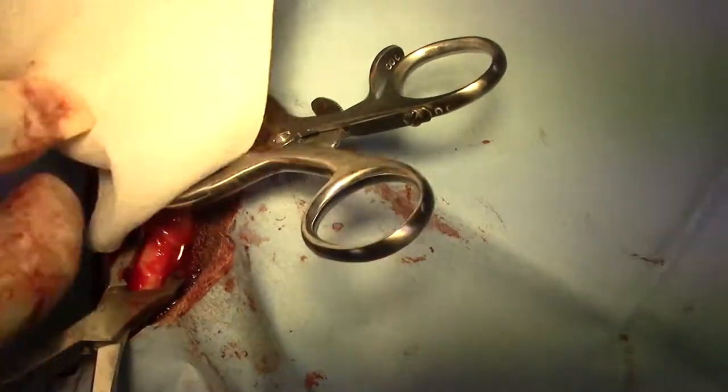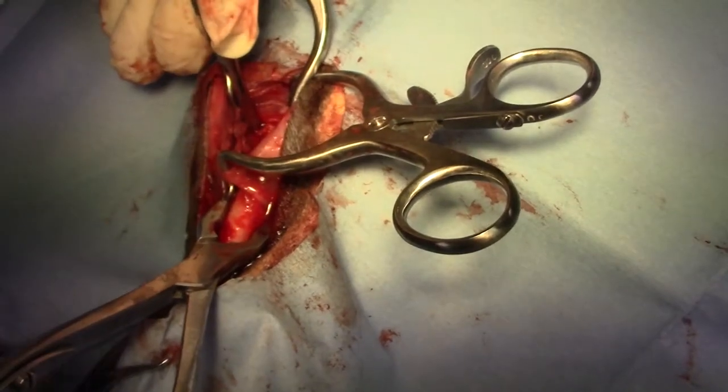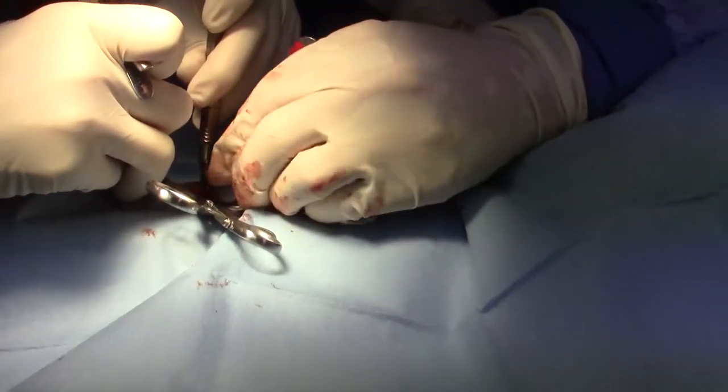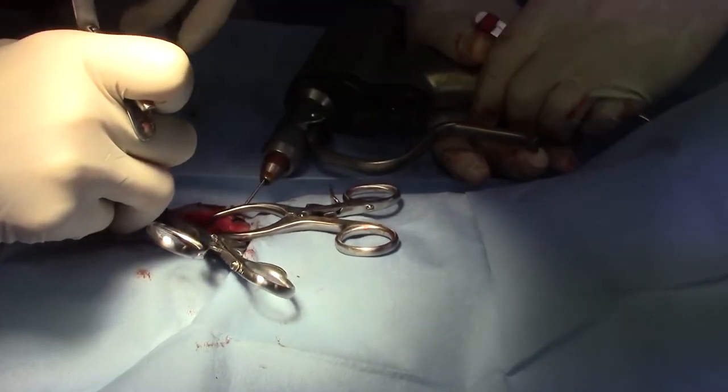We discovered the fracture on the left side is even more caudal, very near the temporomandibular joint underneath the orbit of the eye. Very hard to get to, but we were able to reduce that fracture and stabilize it, cross-pinning it with a couple of small Steinman pins.